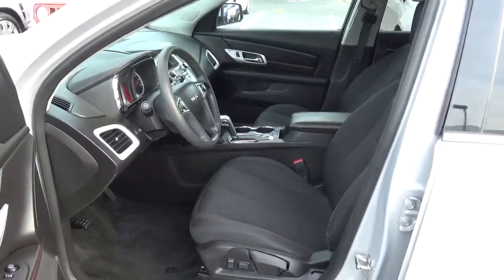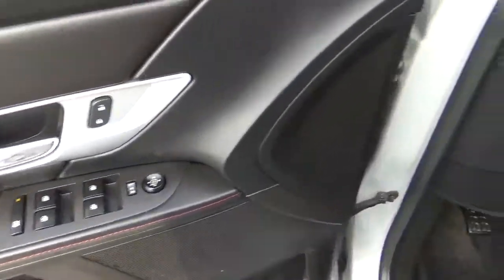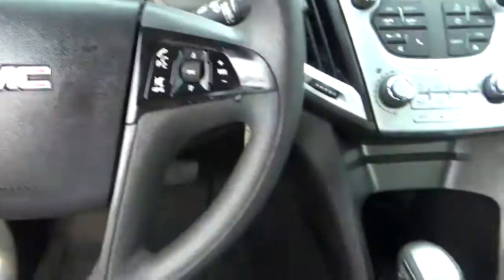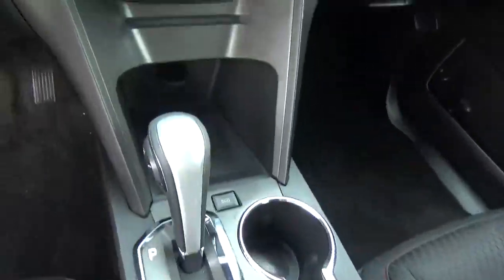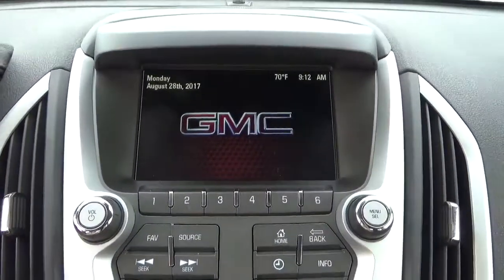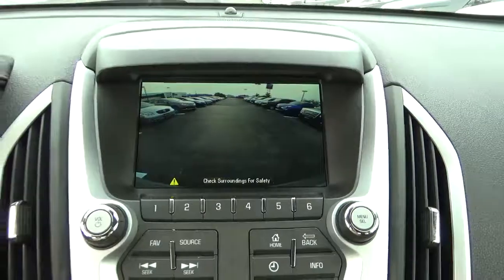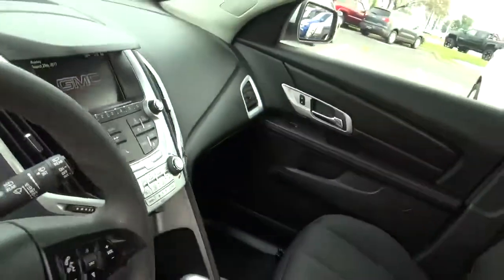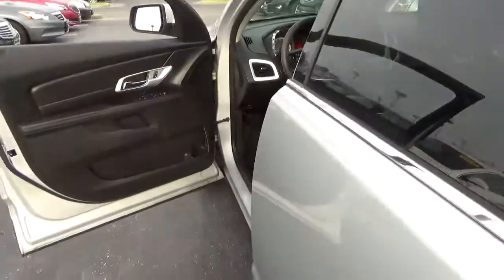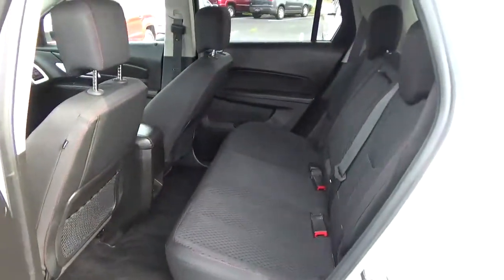Cloth seats. Power windows, door locks and mirrors. Cruise control. Steering wheel tilt up. Backup camera. Quarter rear seat.